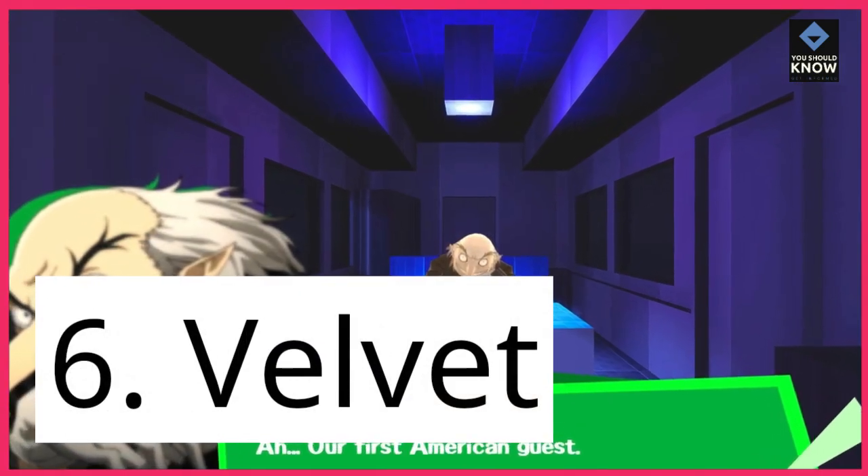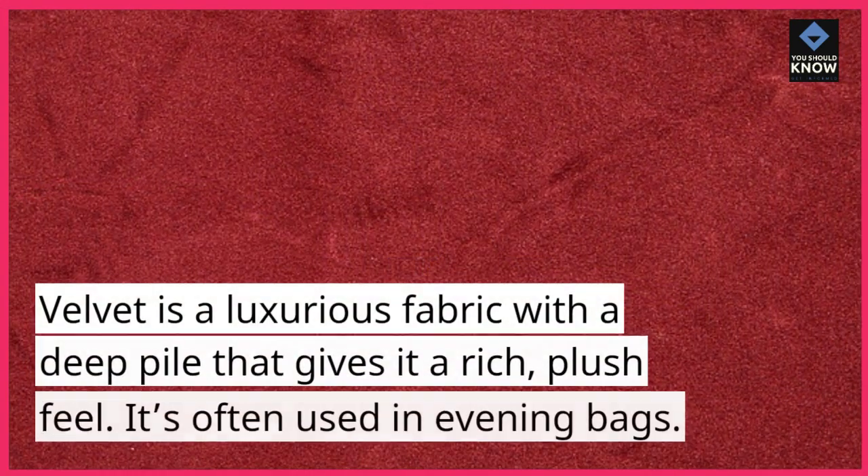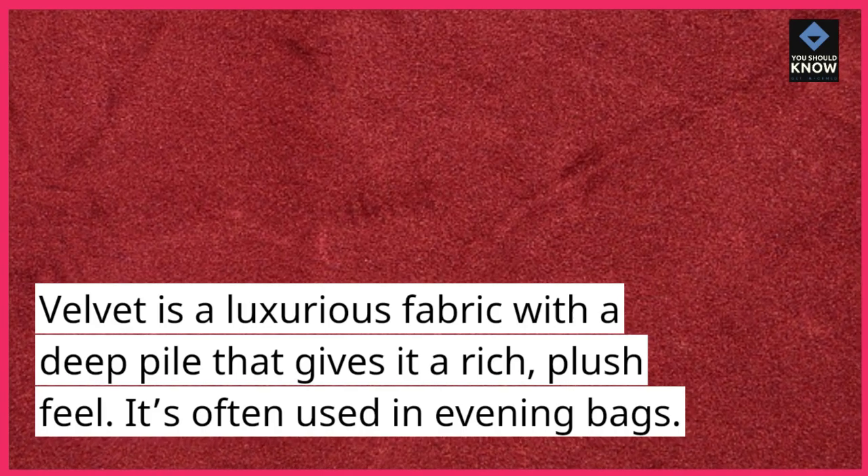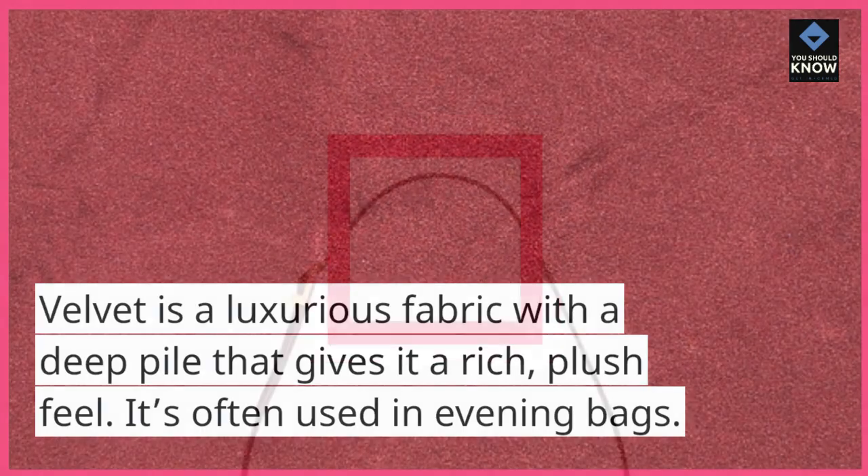6. Velvet. Velvet is a luxurious fabric with a deep pile that gives it a rich, plush feel. It's often used in evening bags.